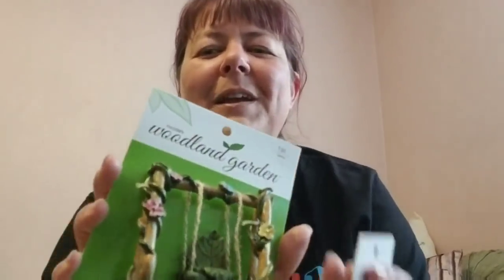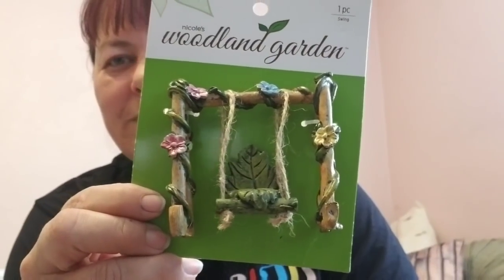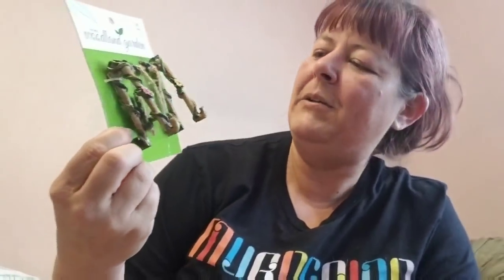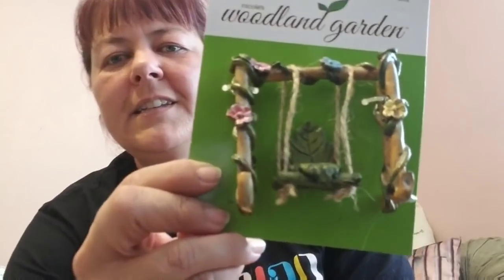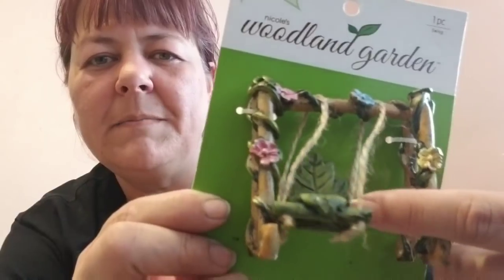She's really into fairy gardens — I'm a huge fan too, I just don't have a green thumb. I found this cute little leaf swing for her fairy garden. I'm not sure how I'm going to package it up, but I'll find a little box for it.